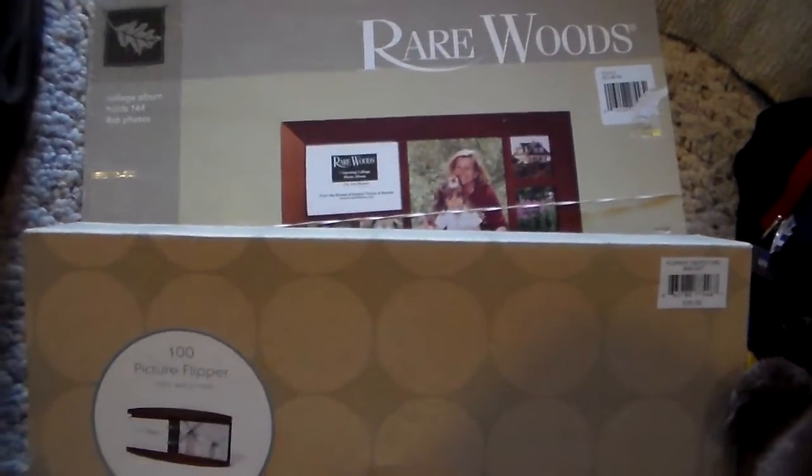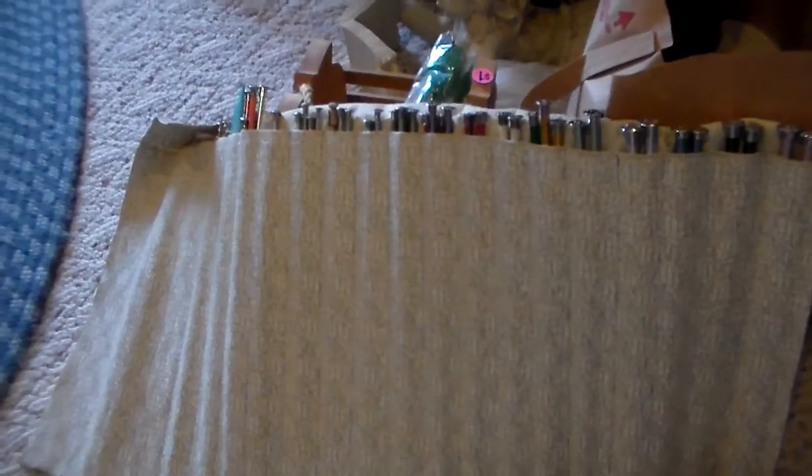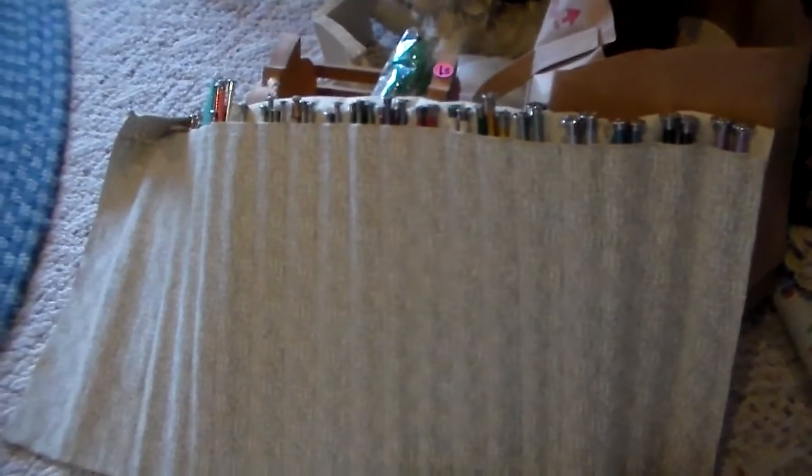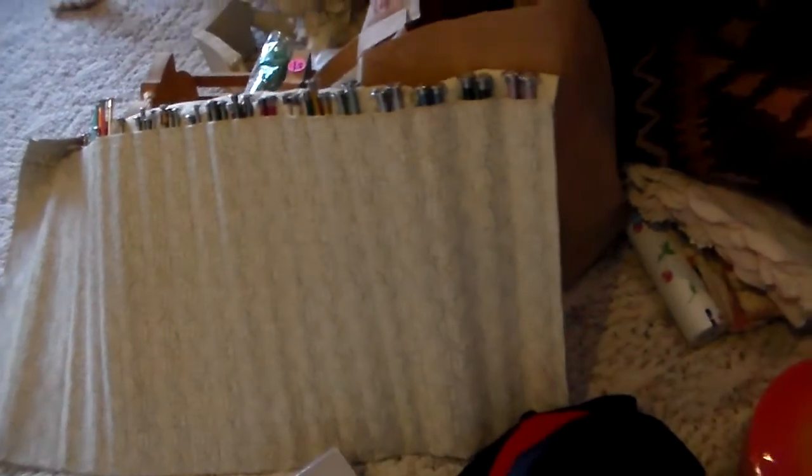I found all of these knitting needles. The sign said all craft items $1 and all sewing notions $0.50. The lady I was paying looked at me, and I said it says all crafting items $1, so I got this for $1. I don't do any knitting, so I'll have to figure out what to do with them — lot them up or whatnot. But my sister-in-law does knit, so they will not go to waste.